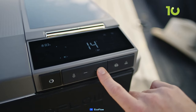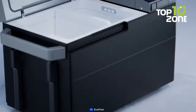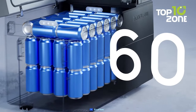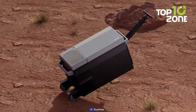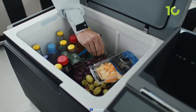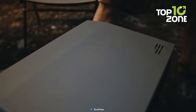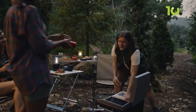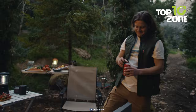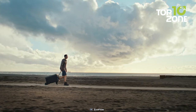It has a digital display that shows the temperature and battery level. It has a large capacity of 42 liters that can fit up to 60 cans of soda, and a durable and waterproof design that can withstand bumps and splashes. The EcoFlow Glacier is not just a cooler — it is also a freezer, a warmer, and a power bank. It is perfect for camping, fishing, hunting, or tailgating. With the EcoFlow Glacier, you can enjoy fresh and cold food and drinks anytime, anywhere.